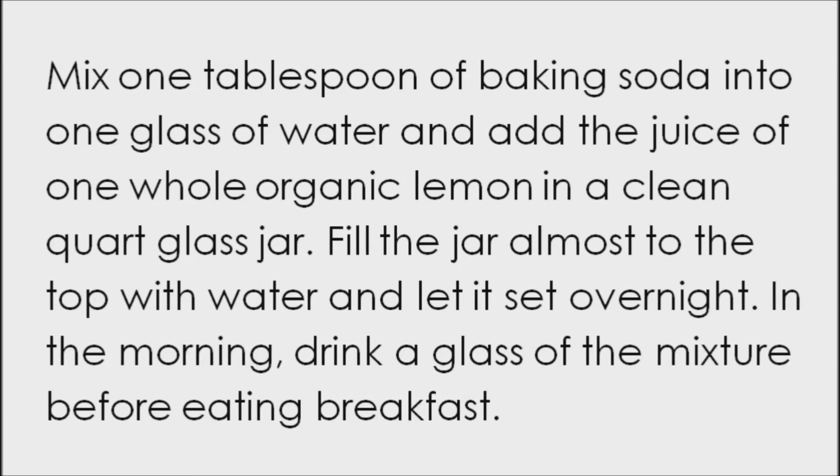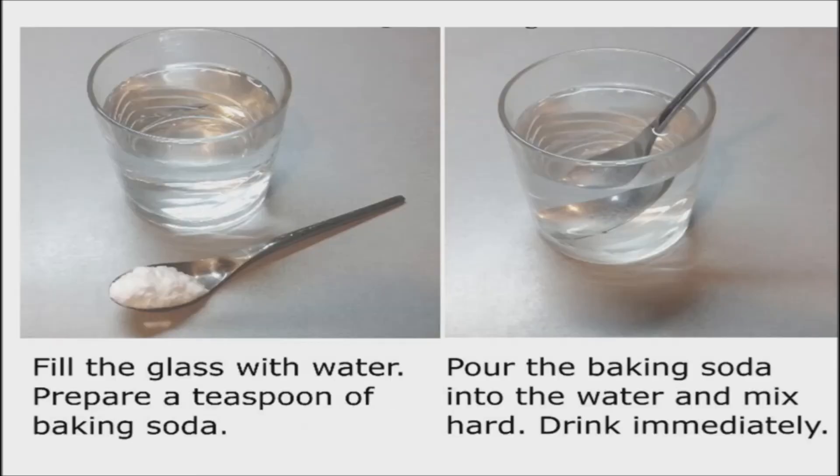Drink another glass of the tonic before bedtime. Instead of taking an antacid, mix half a teaspoon of baking soda with 6 ounces of warm water and drink. Baking soda is alkaline and will correct the excess stomach acid.